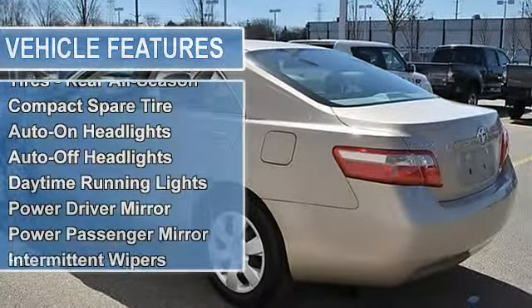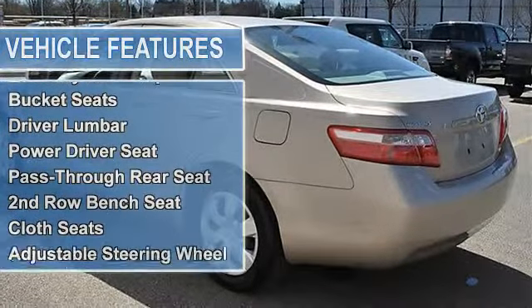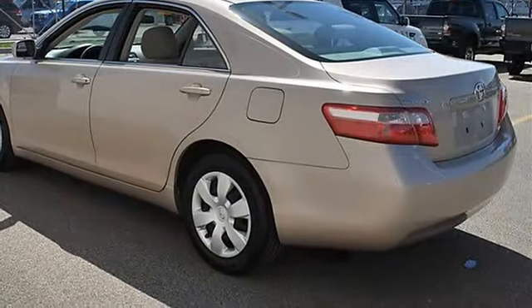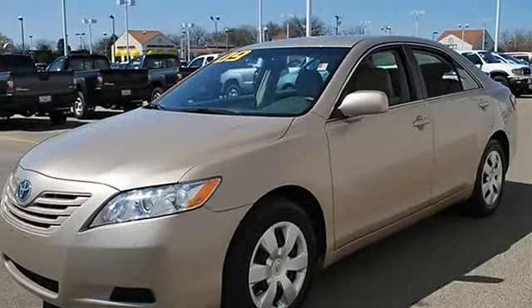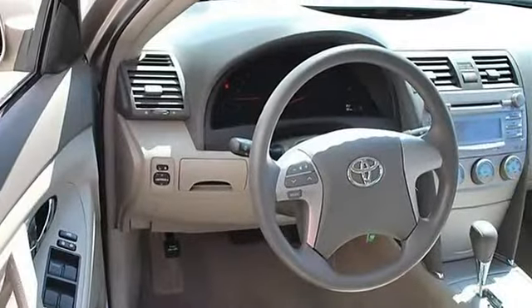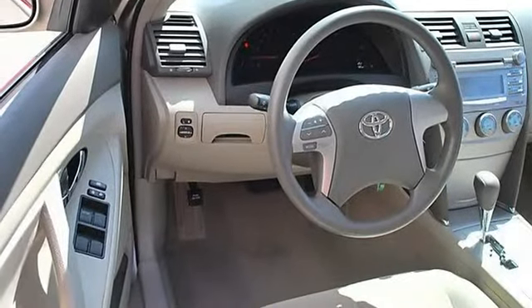Compact spare tire, auto-on and auto-off headlights, daytime running lights, power driver mirror, power passenger mirror, variable speed intermittent wipers, AM/FM stereo, CD player, MP3 player, auxiliary audio input, bucket seats, driver lumbar, power driver seat.